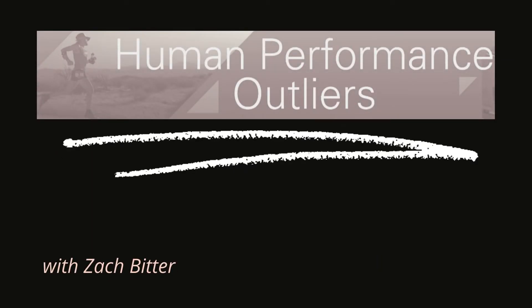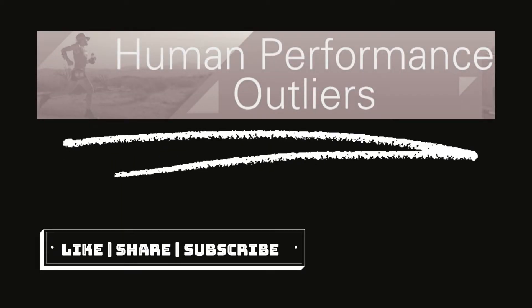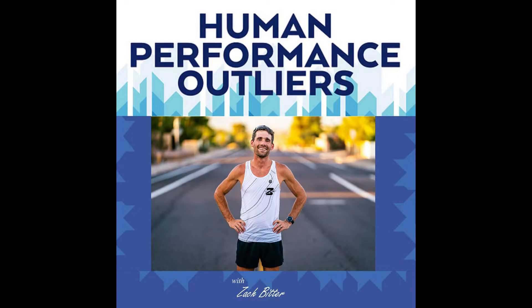Welcome back to another episode of the Human Performance Outliers podcast. I'm your host, Zach Bitter, and today I have a listener topic episode for you.